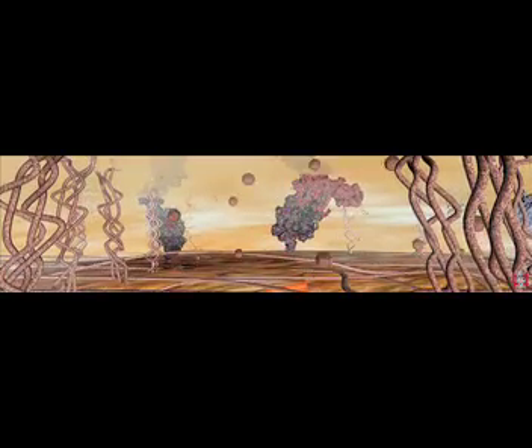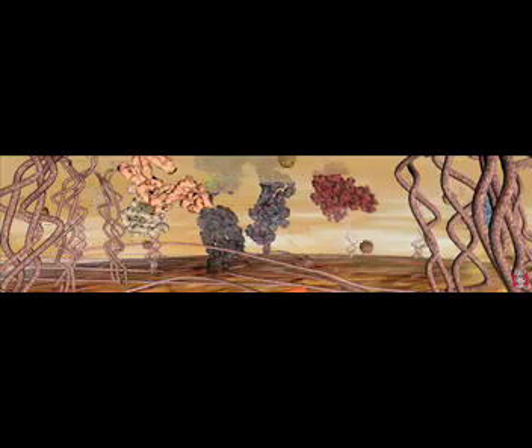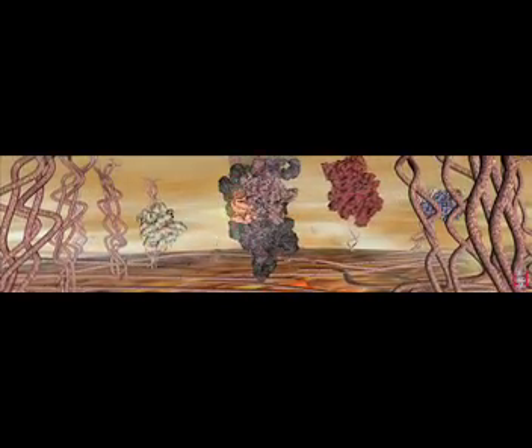We'll watch the action again from our position in the cell's cytoplasm. The growth factor binds the receptor proteins outside the cell, drawing the receptor ends together. The signal is transmitted through the cell membrane, and each new protein is activated in turn. If you look closely, you can see the proteins change shape as they become activated with the signal.